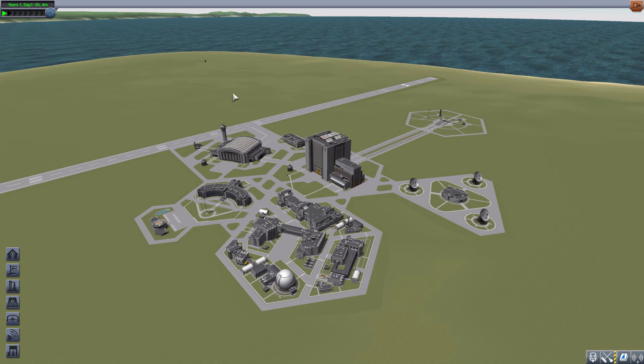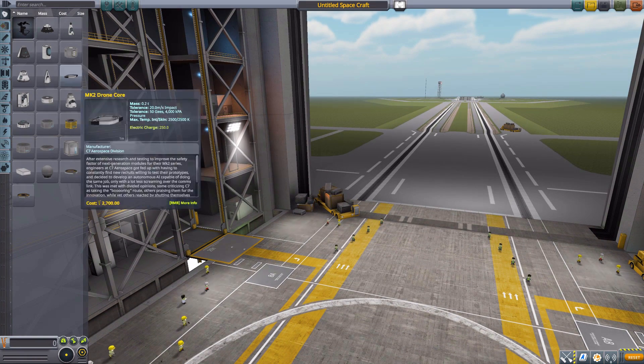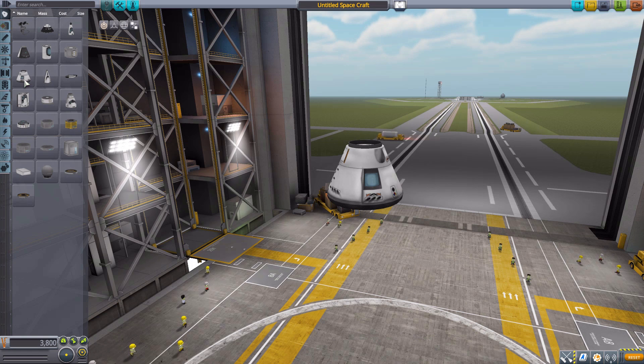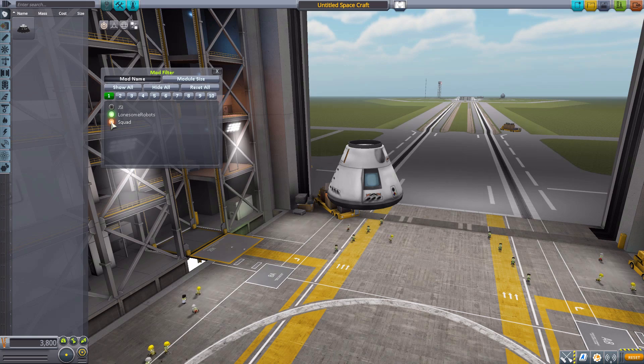Like with that lander, this is definitely not meant to be a perfect one-to-one recreation of the Apollo mission parts, but rather an inspired-by close approximation. With that in mind, let's jump into the VAB and have a gander at all the parts this mod adds in. Let's grab a Mark 1-2 command pod for size comparison's sake, and then turn on our mod filters to only show Lonesome Robot parts.